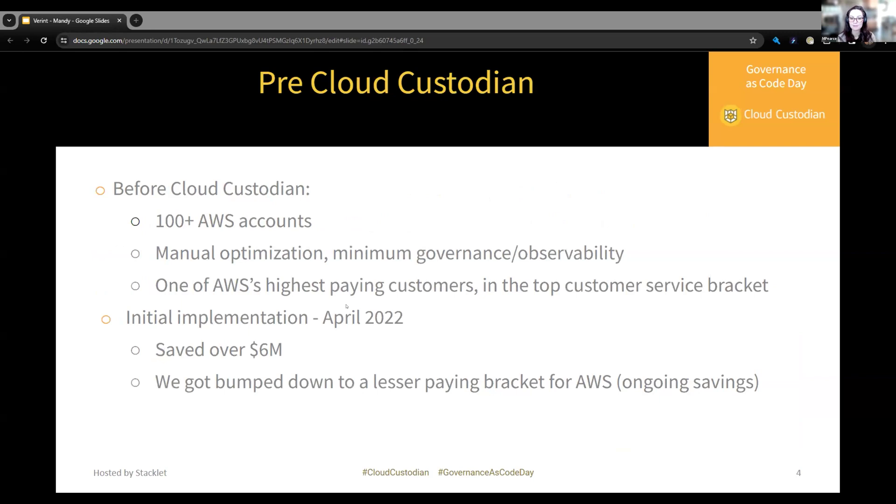My team owns over 100 AWS accounts at Verit. Before Cloud Custodian, Verit was one of AWS's top paying customers — in the top customer service bracket of AWS. We were paying out multiple million dollars a year, and we didn't know, out of all the accounts and all the regions, what was there, what was turned on, what was being used. So we had a lot of manual optimization.